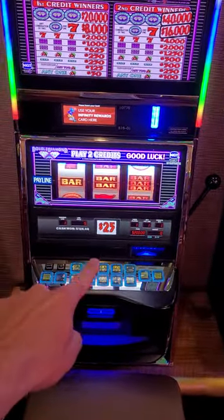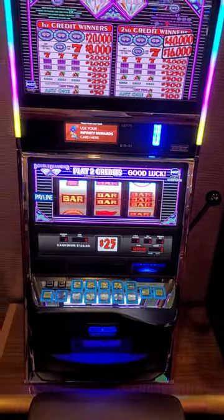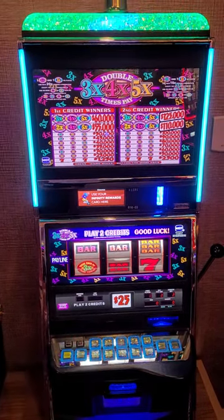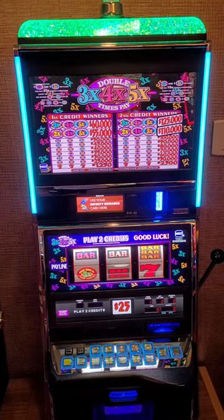They've got a Double Diamond here — it's $25 a spin, and you can bet up to two credits, so you can do $50 a spin. They also have another machine that's $25 a spin as well, so again you can go up to $50 if you max bet and do two credits. Those are the two most expensive slot machines to play in the high limit room here at Sahara.